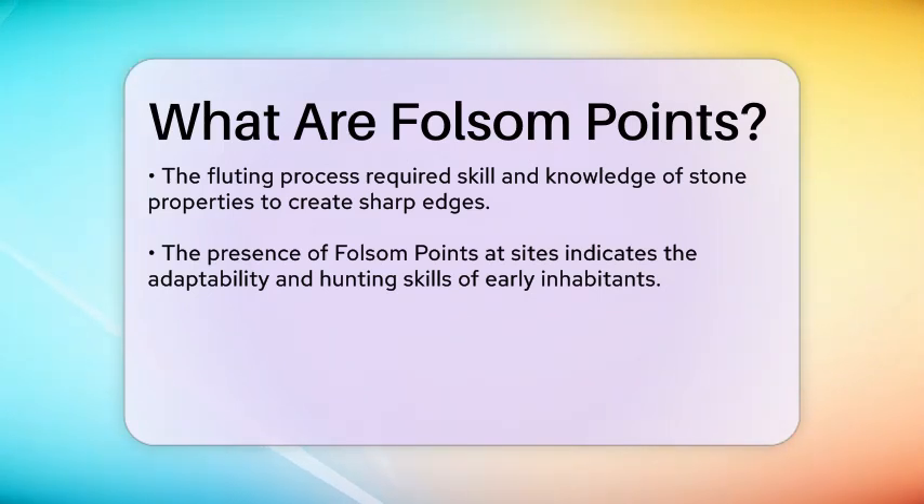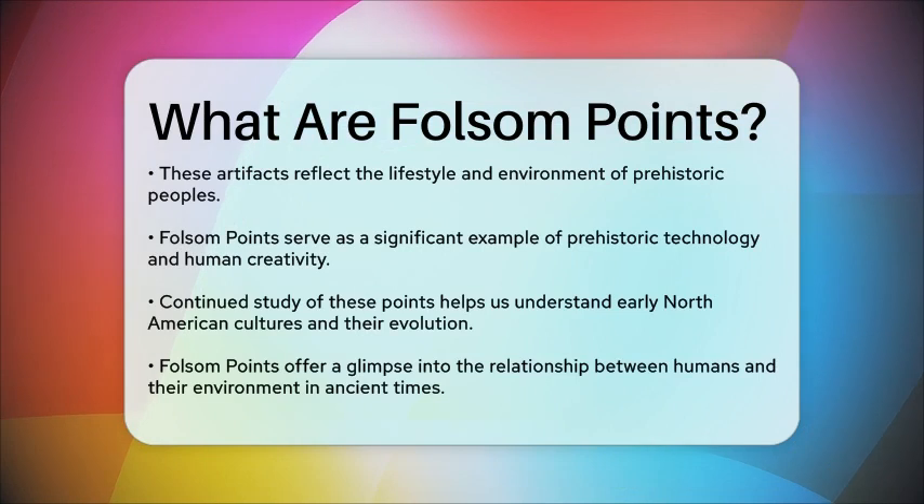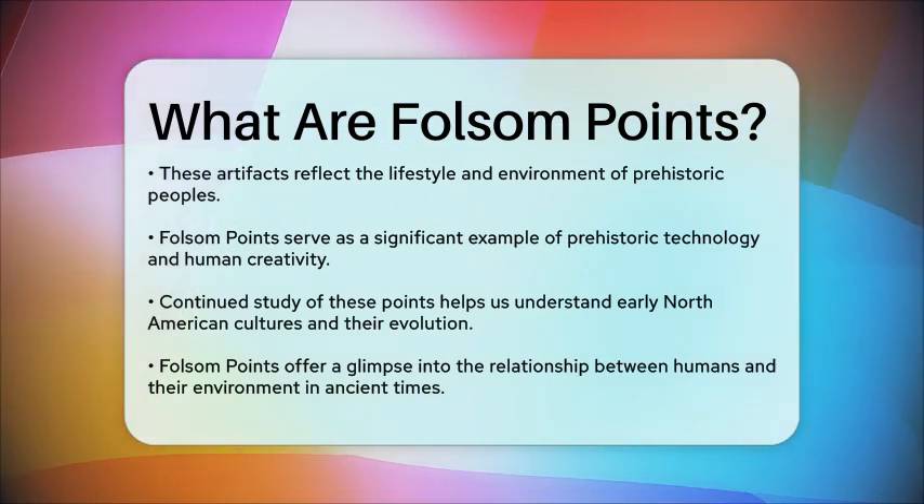Folsom Points are not just tools. They also offer insights into the lifestyle and environment of the people who used them. The presence of these points at archaeological sites indicates that these early inhabitants were skilled hunters who adapted to their surroundings and developed strategies for survival in a challenging landscape.